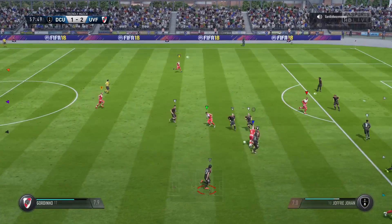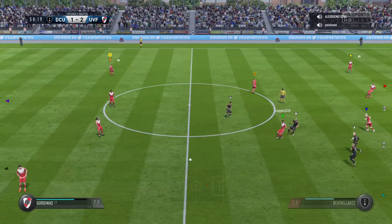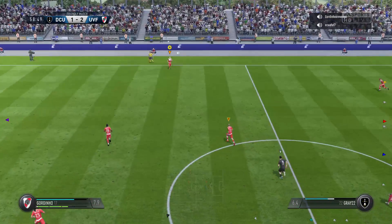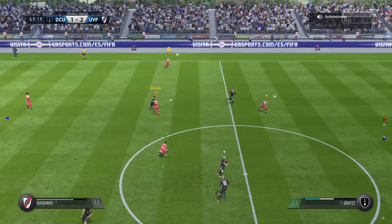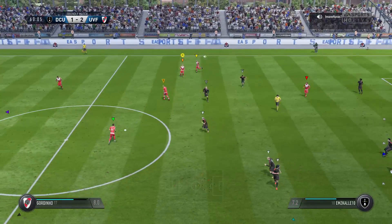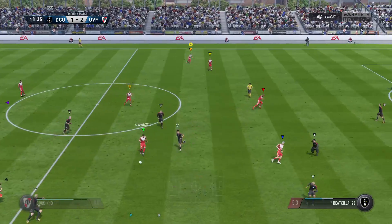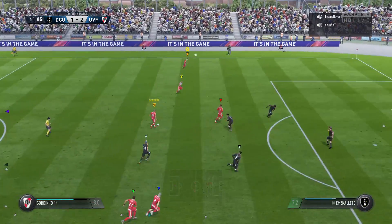And that's good support as they build this attack. And that's across the field to try and switch the play. Well, this could be dangerous in a wide position. Garcia. Nice return pass. And it's with Juve. It's looking good, this move.